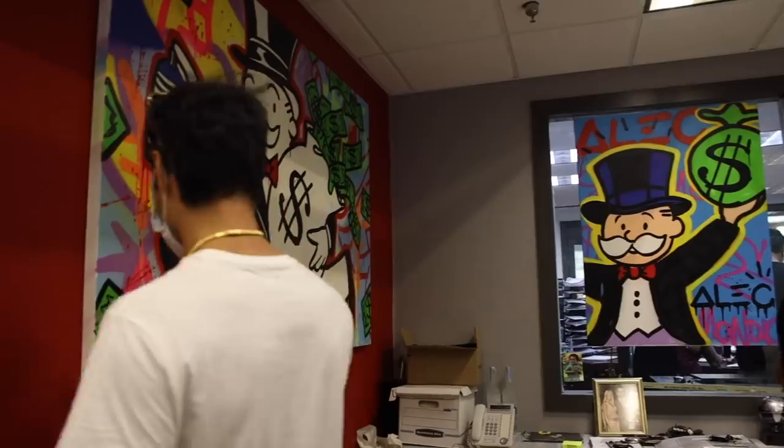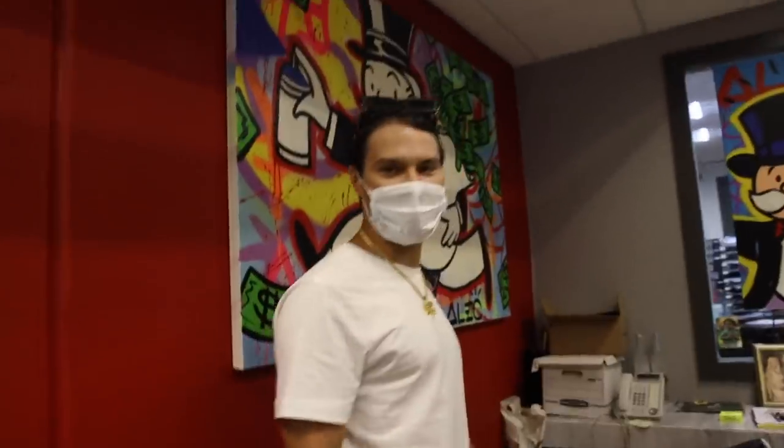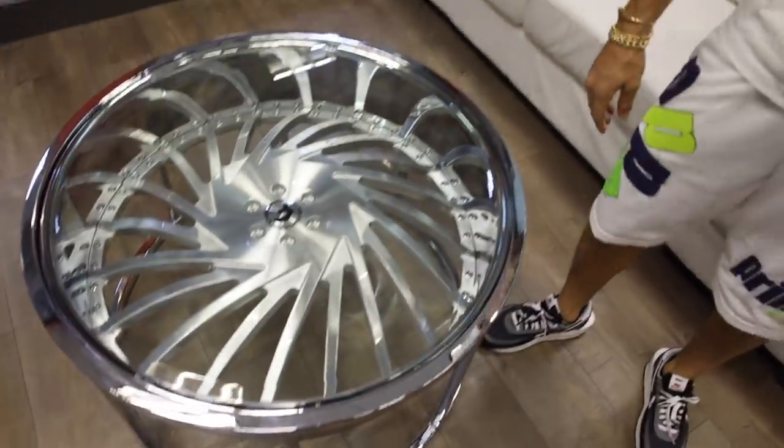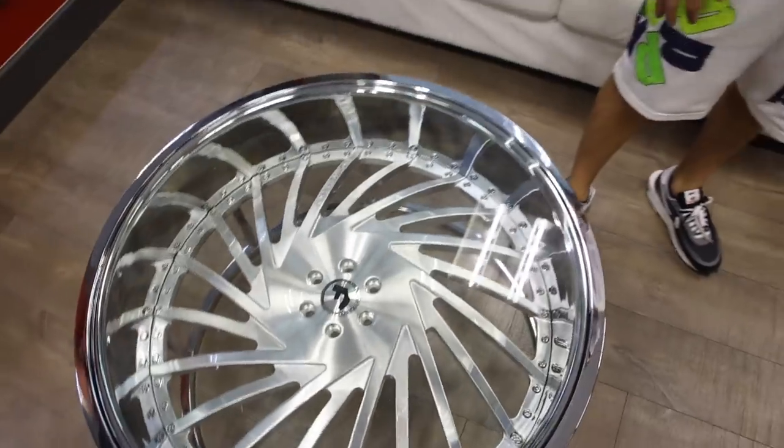He's got like an Alec Monopoly museum in here. Good thing I love rims. A rim table — does anyone have these in their home? No? Yeah, I sold a few. Really? Yeah.